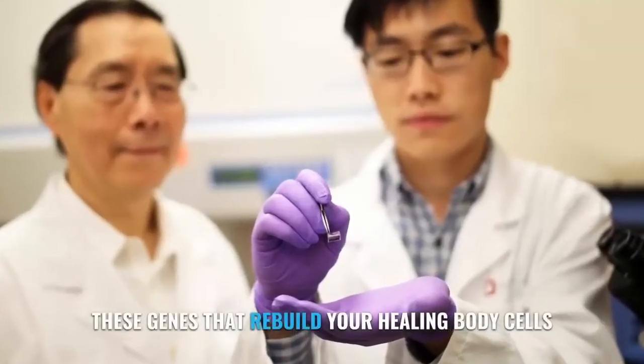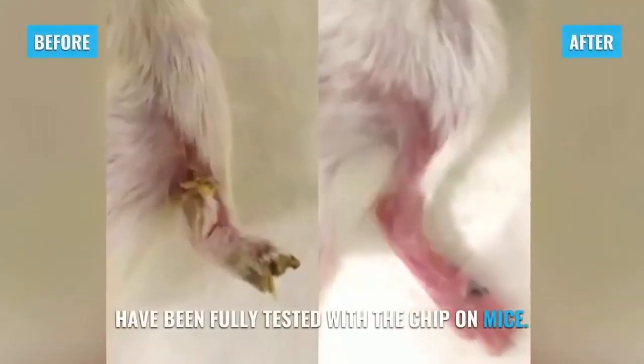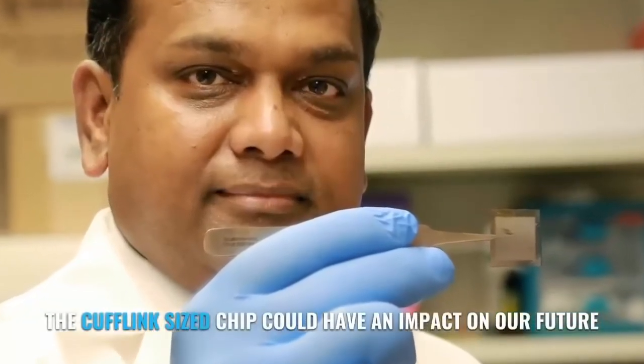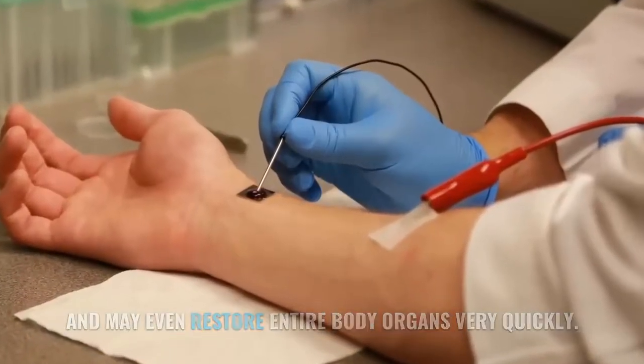These genes that rebuild your healing body cells have been fully tested with the chip on mice. The cufflink-sized chip could have an impact on our future and may even restore entire body organs very quickly.